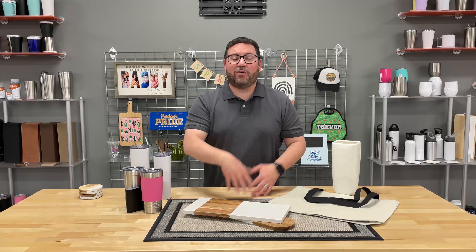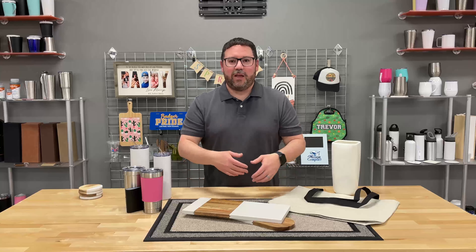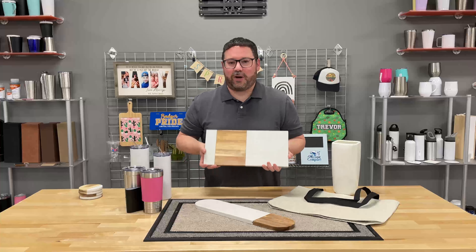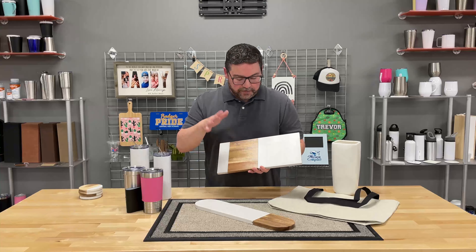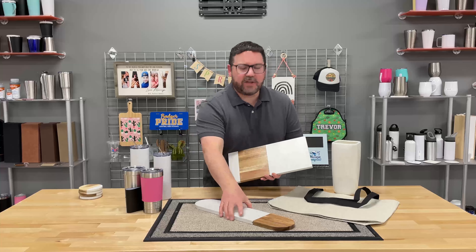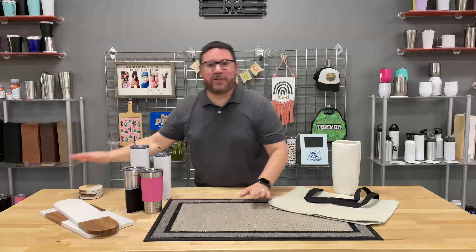Father's Day works for that too, or any summer party. What a great host or hostess gift going to someone's house for the summer, for a party, for a long weekend at the beach — and you want to take something nice along with you. What a great option to offer your customers. Laser-engravable, UV-LED printable, you could use vinyl on here as well. These are the acacia and marble cutting boards and coasters.